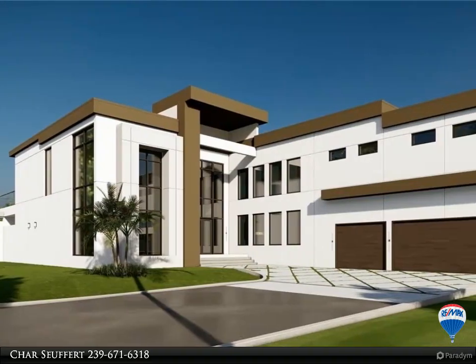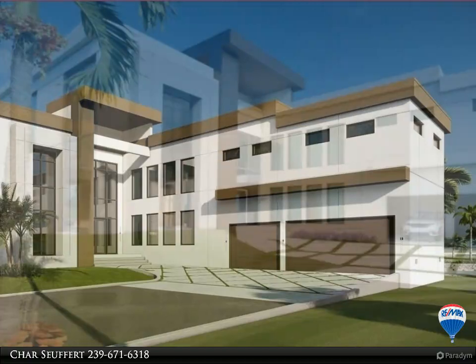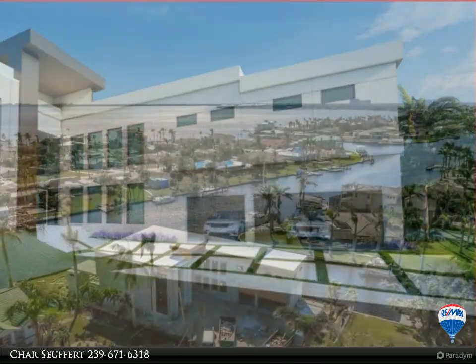A stunning masterpiece in the heart of the Yacht Club area on a cul-de-sac lot, intersecting canals and one minute out to the river. This iconic home is a fortress built with the utmost attention to detail and world-class materials.